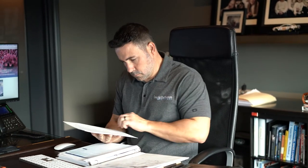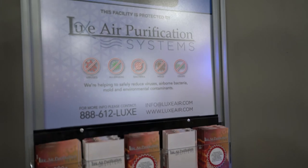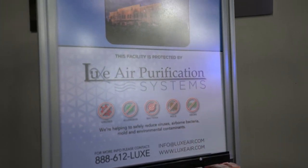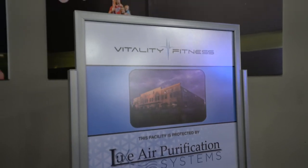I would highly recommend LuxAir purification systems to other businesses because it outlines that business owner's priority of safety for their clients. If they invest in that sense of comfort when the client comes in, I think it's going to put them at ease and give them a leg up on everybody else in that industry.